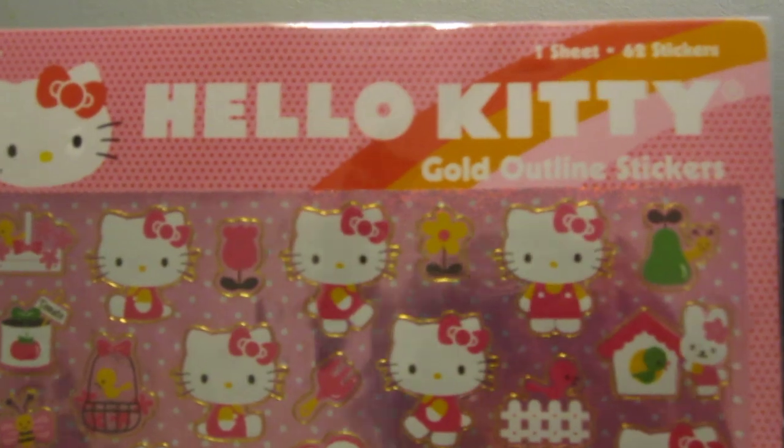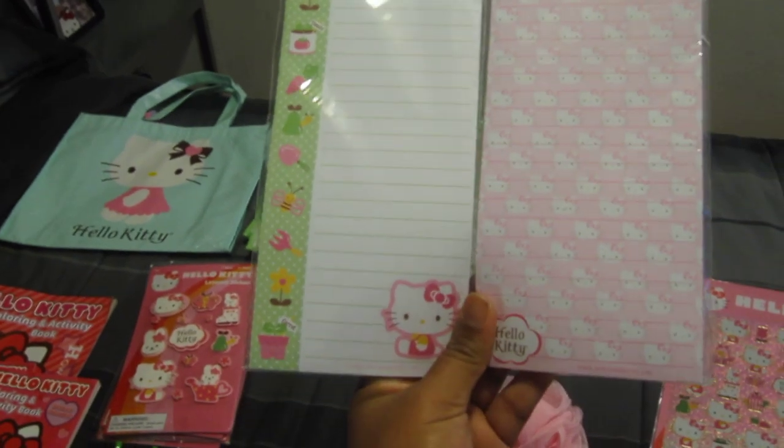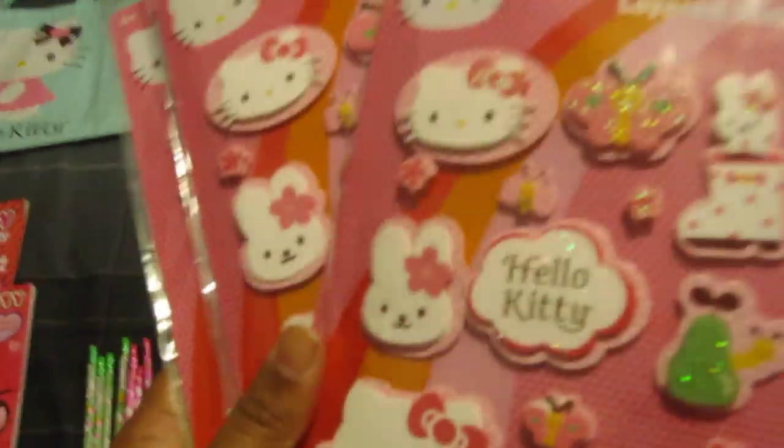And then these — 62 stickers. They're really cute. And then these magnetic pads, they're very cute. These are my favorite right here: layered stickers. They're so cute, so I had to get a bunch of these.